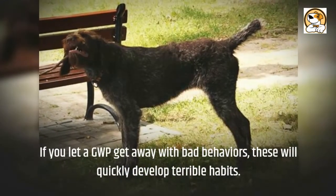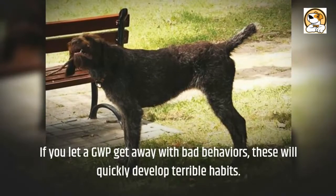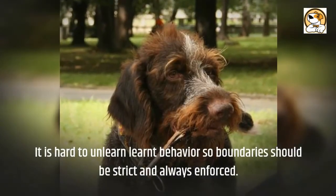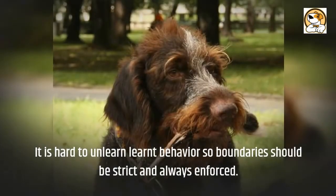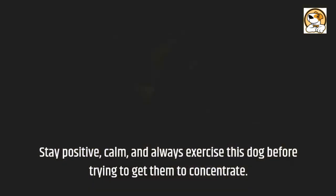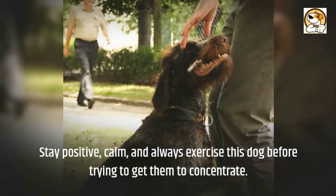If you let a GWP get away with bad behaviors, they will quickly develop terrible habits. It is hard to unlearn learned behavior, so boundaries should be strict and always enforced. Stay positive and calm, and always exercise this dog before trying to get them to concentrate.